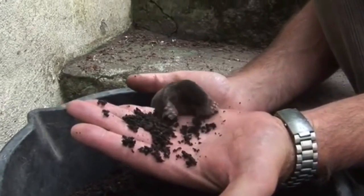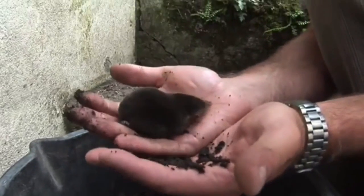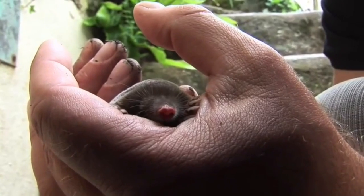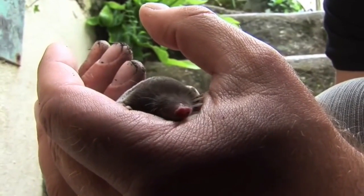Moles are active day and night, digging and eating. They are rarely seen on the surface. The only times they may be out of their tunnels is by accident, to dig a hole somewhere else, to find food elsewhere when the soil is dry, or to look for a mate.